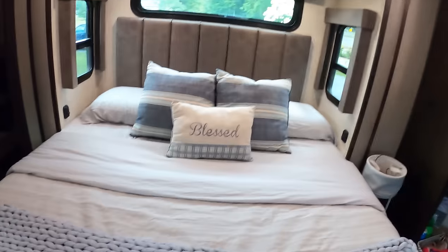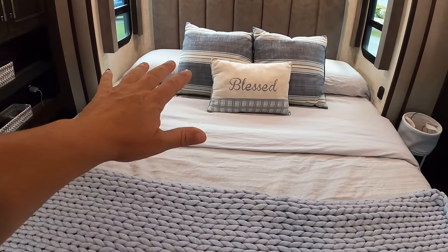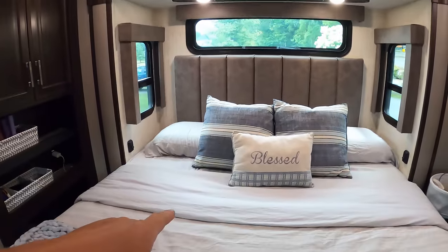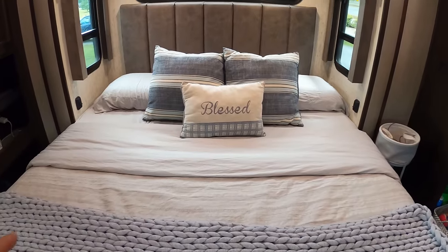The next problem with toy haulers — and really every RV ever made — is the stock mattress. The one that comes in the master bedroom is horrible from the factory. One of the first things we did was replace it with an RV mattress by Brooklyn Bedding. We went with the Signature Hybrid, and it's been the best upgrade we've made. When it came time to make the girls' room just as comfortable, we went with Brooklyn Bedding as well.